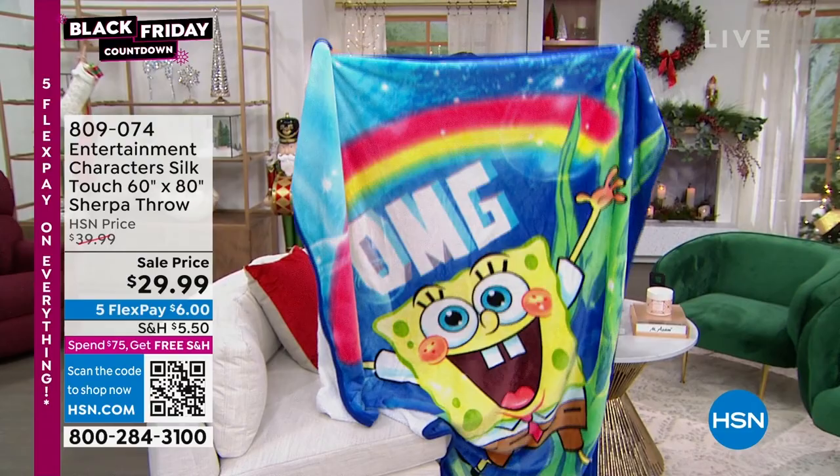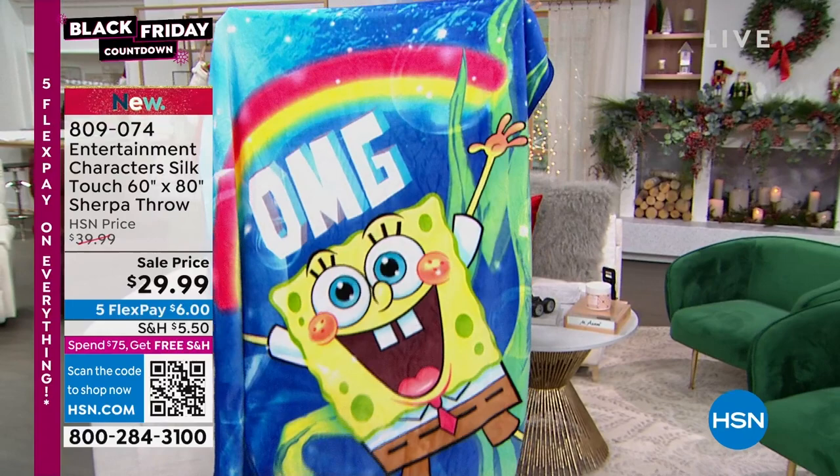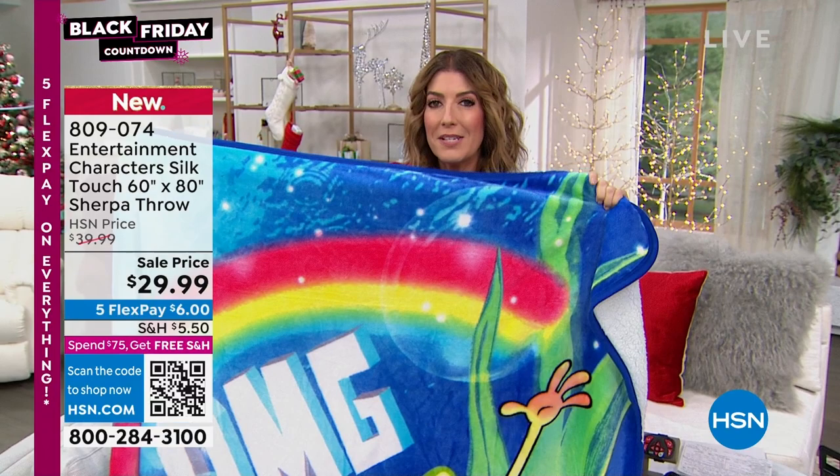This is like bedroom size — look at the size of this. With fleece on the back and a beautiful, fun printed character on the front. These are officially licensed, and they're big: 60 by 80. And they're only $29.99.